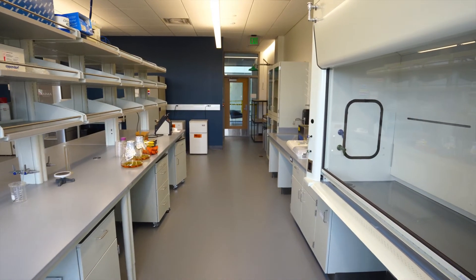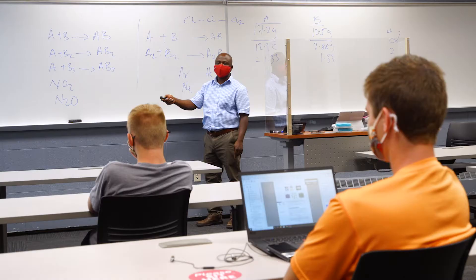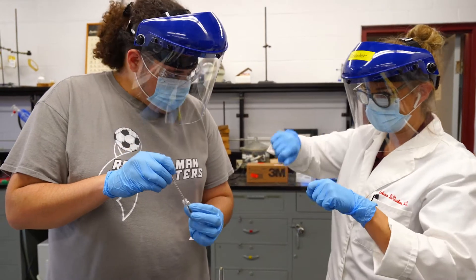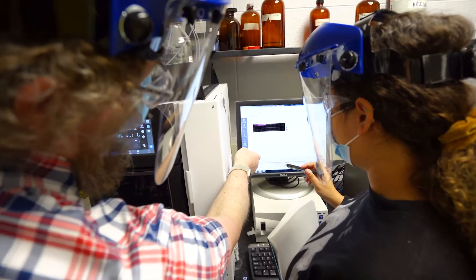There are also more conceptual connections that the Rose-Hulman community can make with this building. We've always emphasized how chemistry and biochemistry are connected to every discipline here at Rose, and that many of the innovations happening in engineering and science are happening at the molecular level.